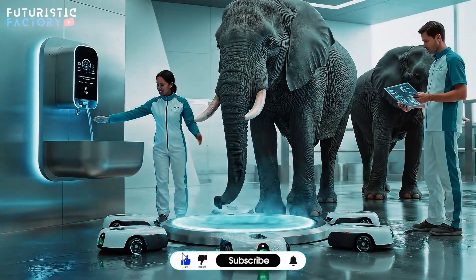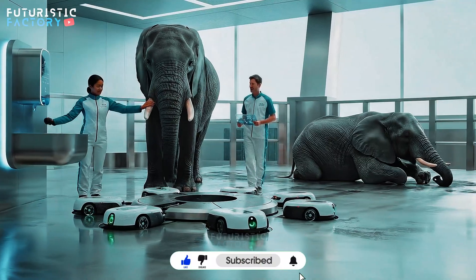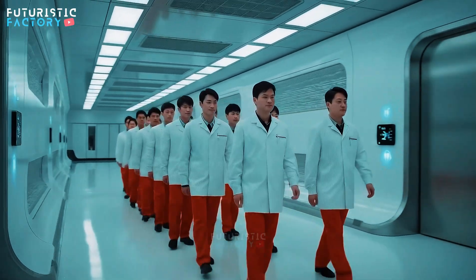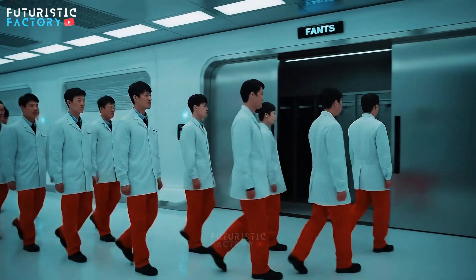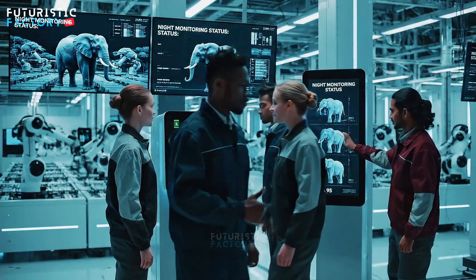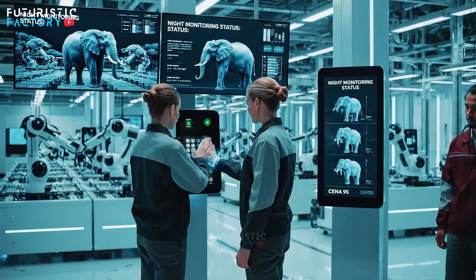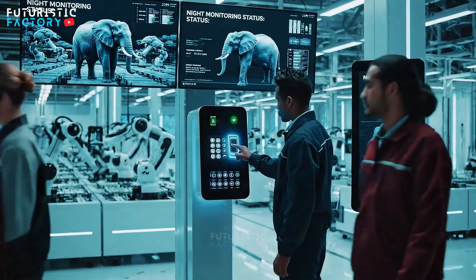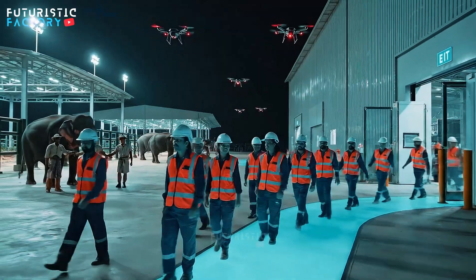We're finished. It's time to turn. All parameters have been fixed.